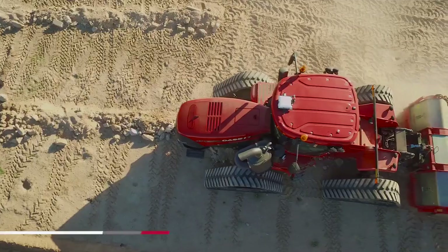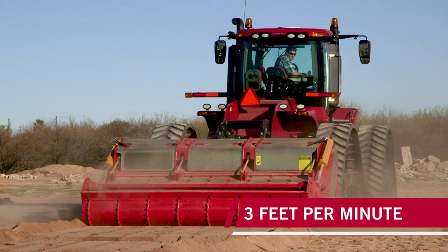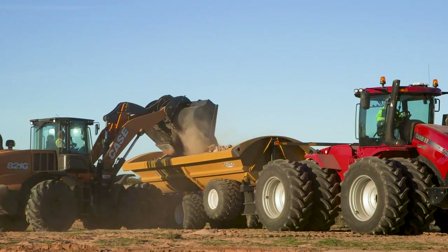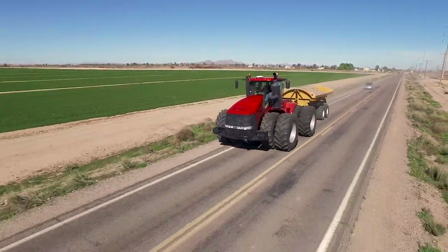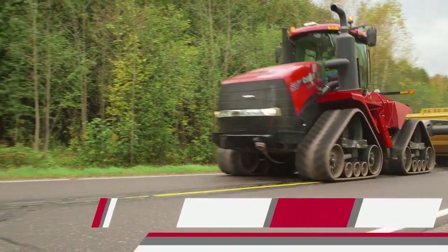But it's not just about muscle. Steiger tractors balance power with efficiency. Go from low-speed loading to high-speed roading with the Intelligent CVX Drive Continuously Variable Transmission, or choose the world record-setting Power Drive Power Shift Transmission.